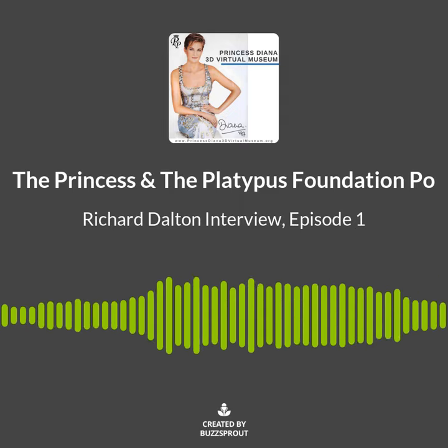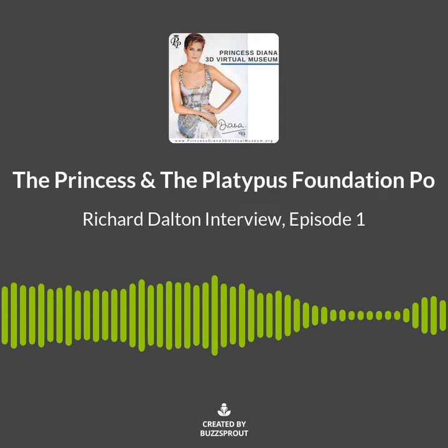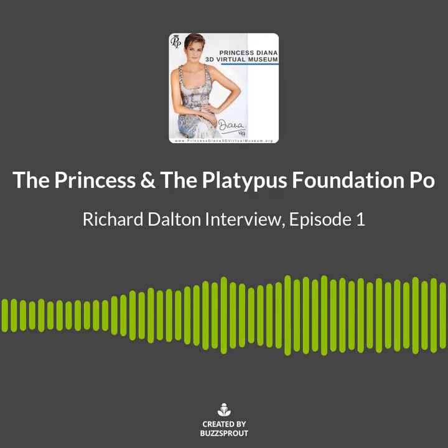Well, there was these two and then every tour picture we did. Yeah, there was a whole wall of them and all the Christmas cards. Oh wow, yeah. So it was...